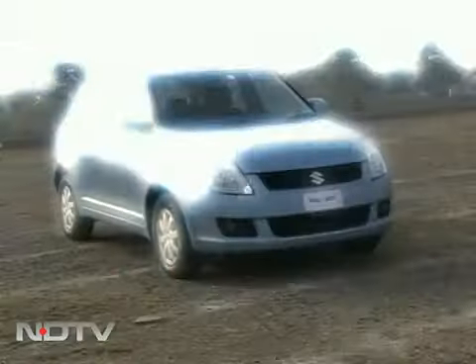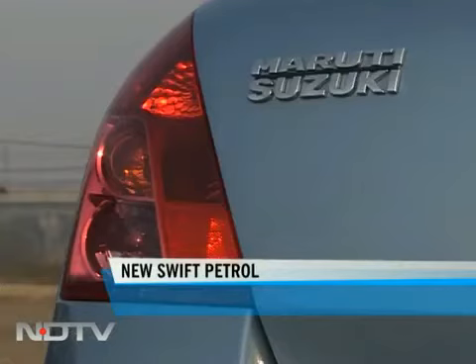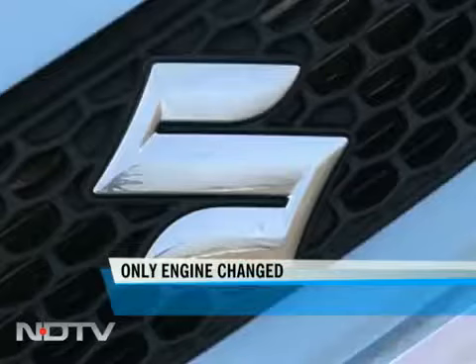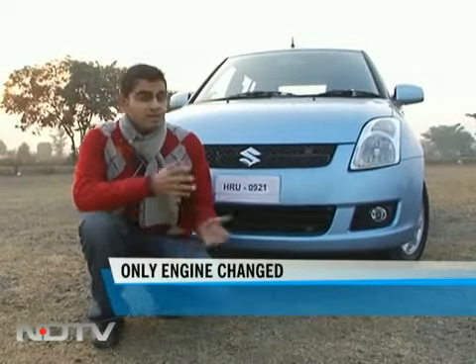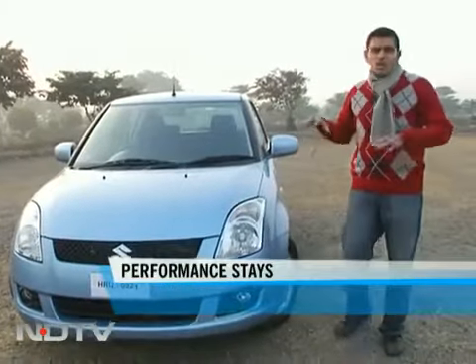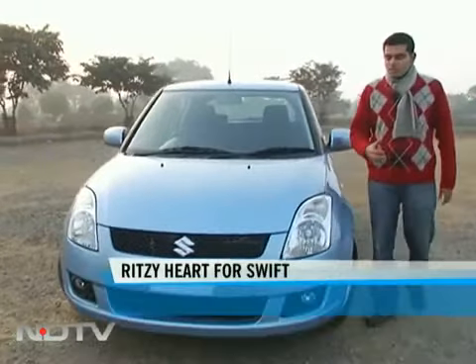Let's take a look at the new 1.2 petrol Swift. It's the car that has really captured the imagination of so many Indians. It was our car of the year in 2006 and completes five years in India this May. The Suzuki Swift has been one of the cars that's done very well for Suzuki globally. Here in India, it's been the one thing that really captured the imagination of the upwardly mobile Indian. After all, the car was a global model and it looked really different to the old Maruti models.